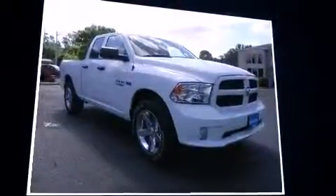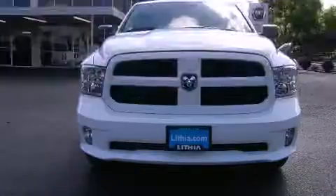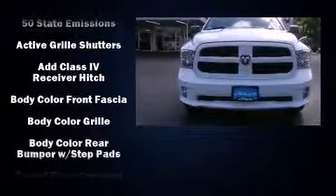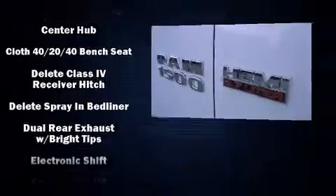Comfort and convenience were prioritized, as evidenced by amenities such as a front bench seat, fully automatic headlights, power and heated door mirrors, remote keyless entry, a bed liner, and power windows.